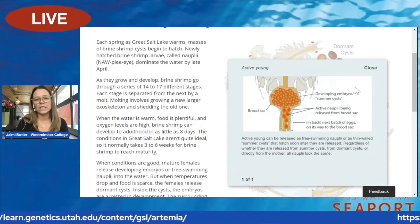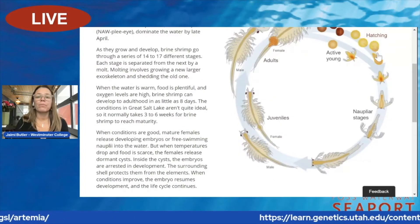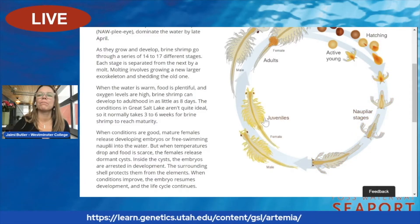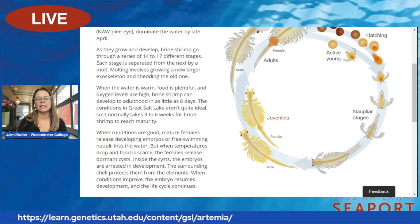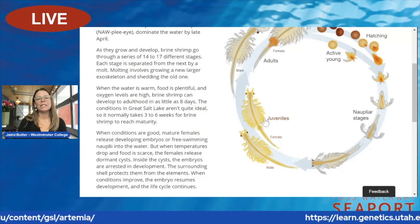Those little brine shrimp eventually grow into juveniles. They go through their molting stages and become juveniles, and eventually they become adults.